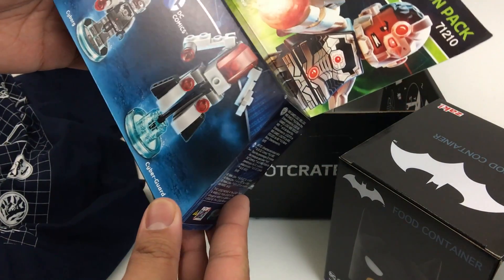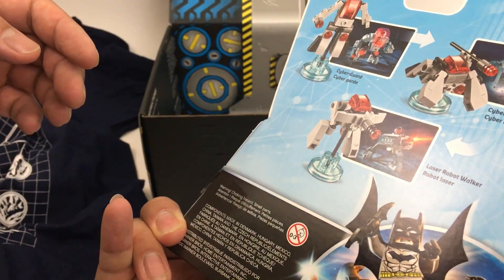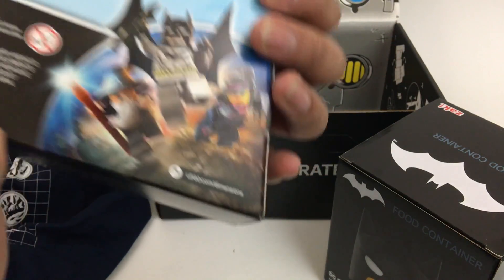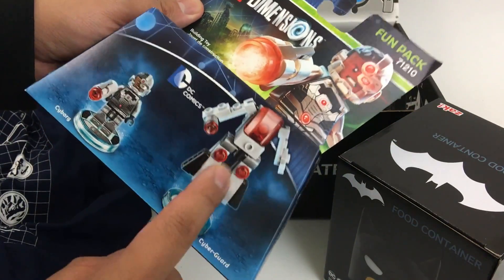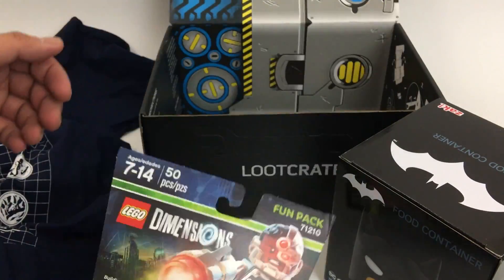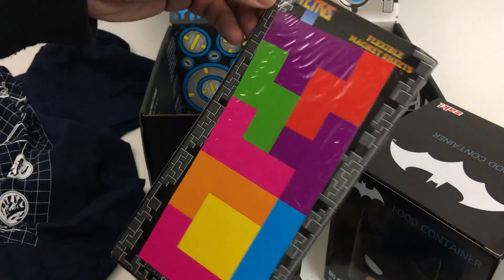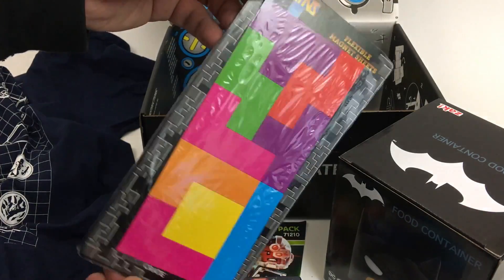Lego Dimensions — is that Cyborg? It's a figure for Lego Dimensions, and I guess he's a robot. Not too familiar with the DC Comics superheroes. Also got a Tetris flexible magnet sheet, so you can get some Tetris pieces on the fridge.